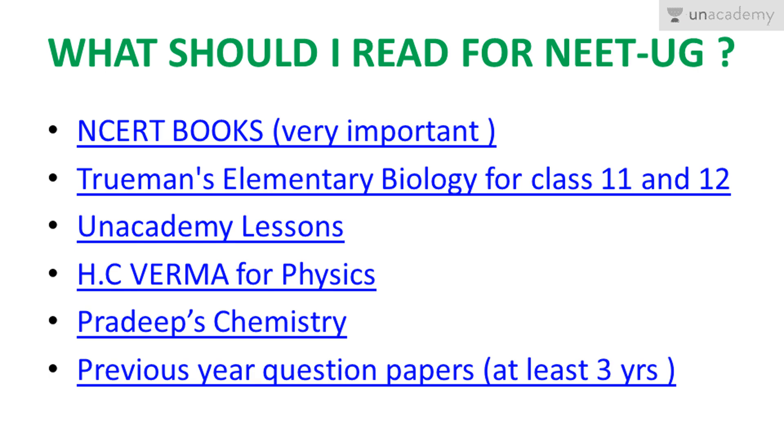Last but not least — previous year question papers. You should do at least the last three years. If someone is sitting for NEET UG 2018, then 2015, 2016, and 2017 should be thorough with you. Remember — the questions may or may not repeat, but the topics repeat. In the biology section you may get around 20 to 30 percent repeat questions, but the rest will be fresh questions from the NCERT books and Truman's Elementary Biology Volume 1 and 2.